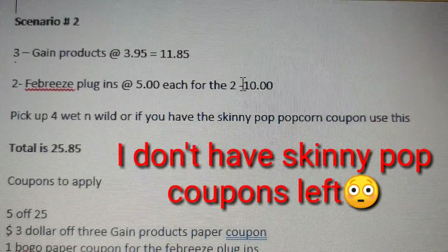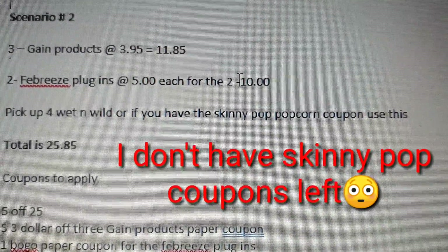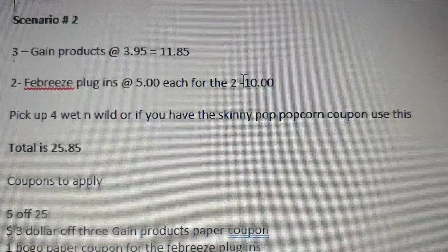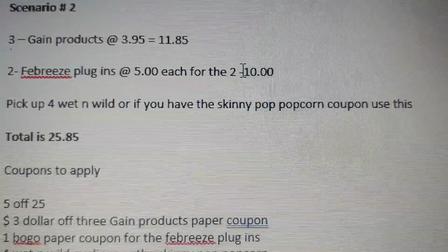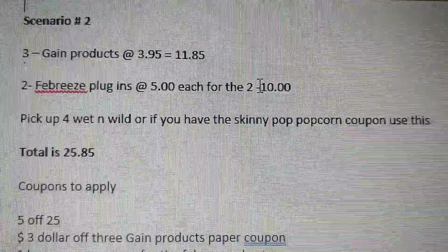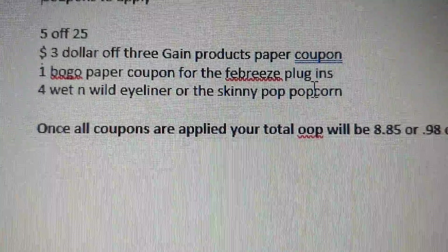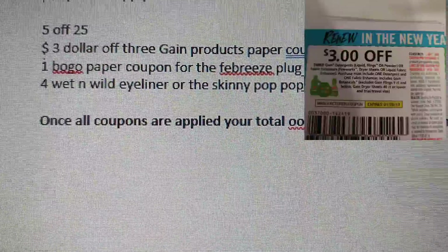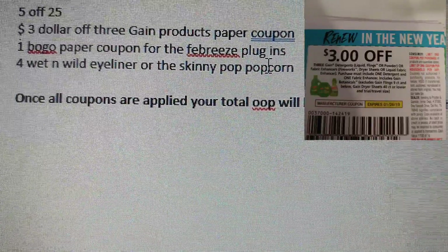If you still have Skinny Pop popcorn coupons, utilize them for this scenario. Last week I picked up four eyeliner pencils — with the dollar coupon they came out to be free. Your total before coupons is $25.85. Coupons to apply: your $5 off $25, your $3 off three Game products paper coupon, and your BOGO coupon for the Febreze plugins — which expires on the 26th.